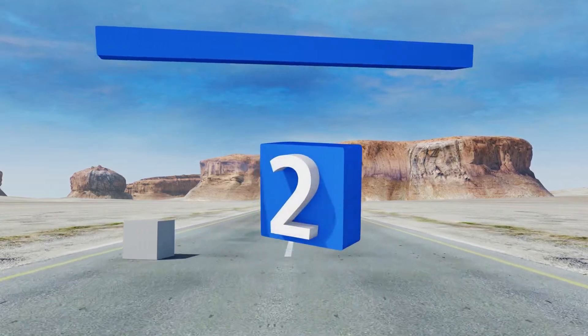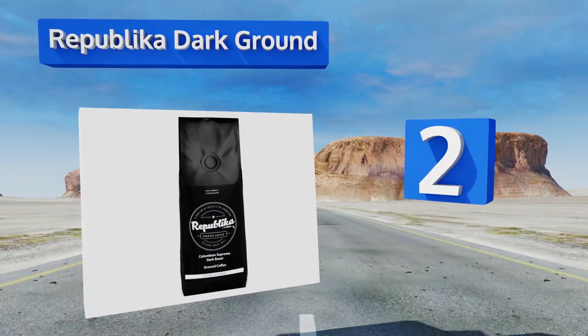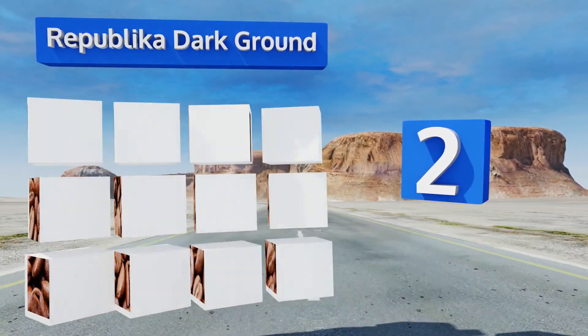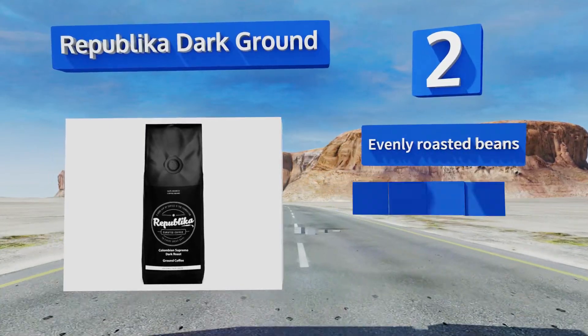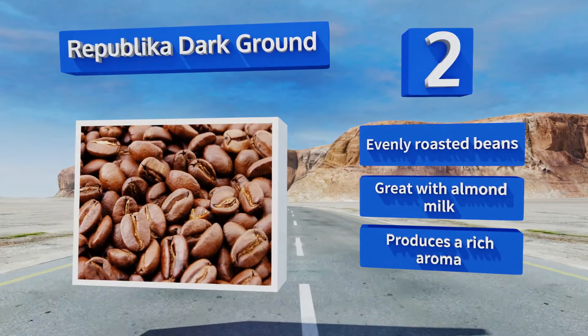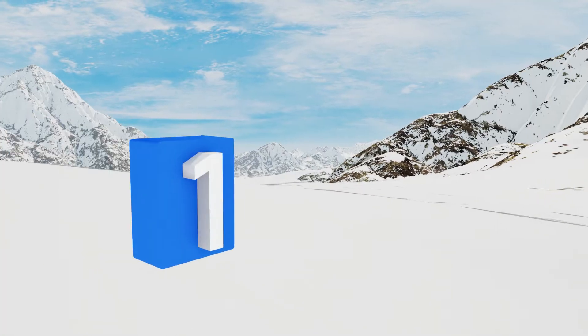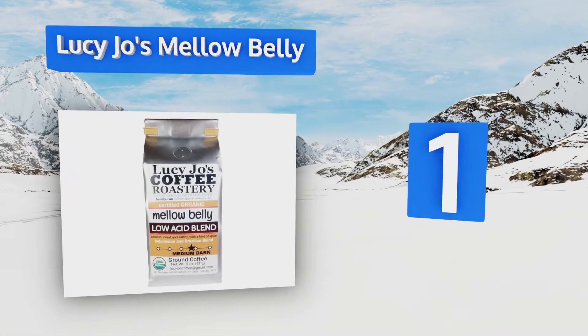At number two, the Republic a Dark Ground is a blend that works well for making both cold brew and hot coffee. It's a smooth roast that boasts a bold and flavorful body while also being light on your stomach and gentle on your teeth enamel. It's made with evenly roasted beans, is great with almond milk, and produces a rich aroma.